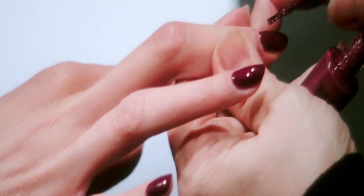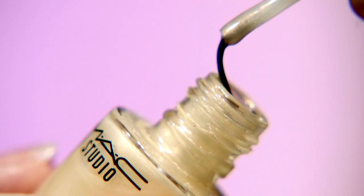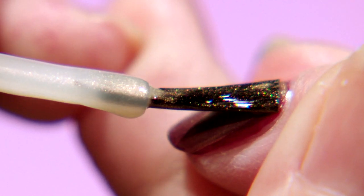I'm going to show you exactly how it changes this beautiful magenta. This is the gold opal and just one coat of it transforms what the color is like.